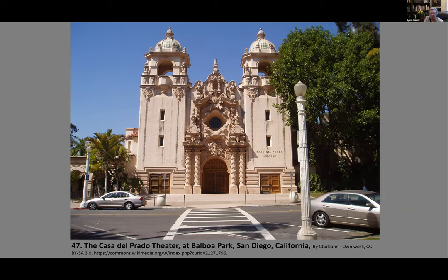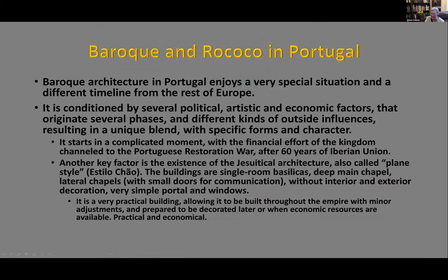Now we move to Portugal, which has a special situation and different timeline from the rest of Europe. Portugal is not at the forefront of the Enlightenment, but there are many changes. Key political factors include the 60-year Iberian Union between Portugal and Spain under the Habsburg kings, until Portugal revolted. Artistic influences depended on the court — more French, Spanish, or other influences at different times. There are also important economic factors, including English influence through their naval interests and attempts to enter through southern Spain.